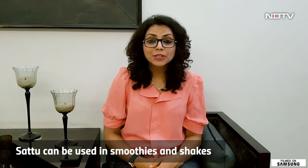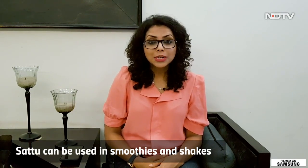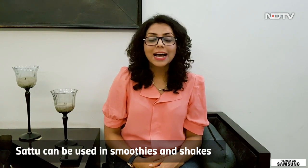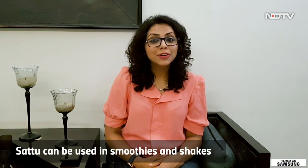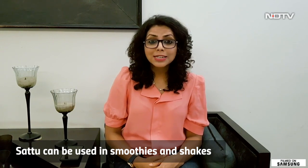Sattu can also be used in the form of smoothies or shakes. All you have to do is take two tablespoons of Sattu, add yogurt, add your favorite fruit, add a little bit of jaggery or honey, blend it well, and your high protein smoothie is ready.